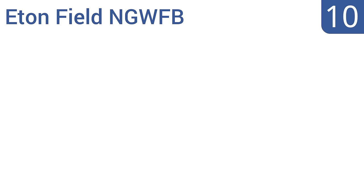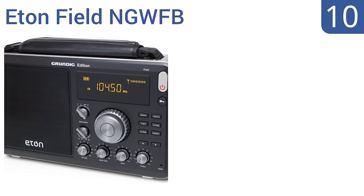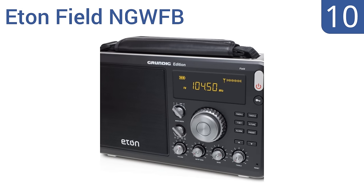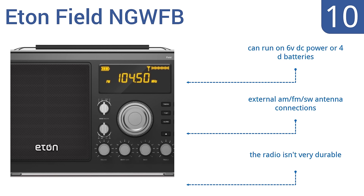Starting off our list at number 10, with the Eaton Field NGWFB. You can store up to 50 of your favorite radio stations for quick access. Its dial-in dial operation allows for both fine and coarse tuning adjustments, but it does tend to produce a lot of static noise. It can run on 6-volt DC power or 4D batteries and comes with external AM, FM and shortwave antenna connections. However, it's not very durable.